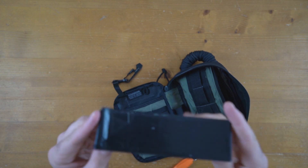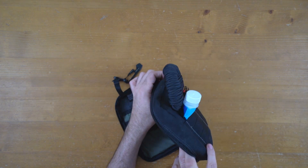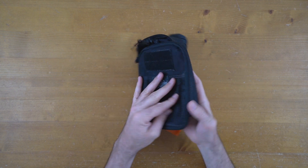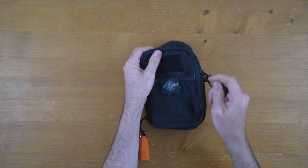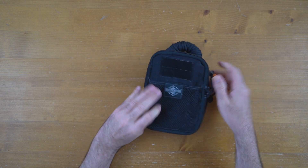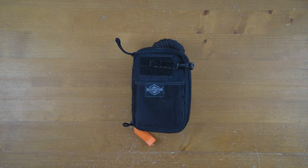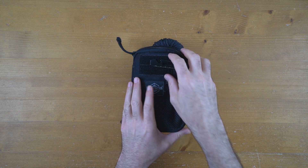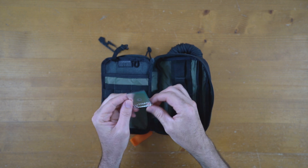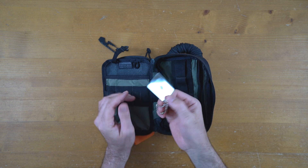We've got some duct tape - I just wrap a bit around a piece of cardboard, probably six or seven metres of it. And I believe that is it - we're at the end of the bag. Oh wait, I found a few more things. There's a signal mirror - in case you're fallen on a cliff and need to signal for help. I'll never use this, but I have it just in case.